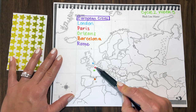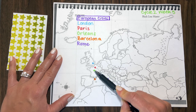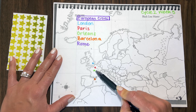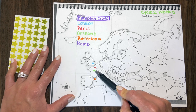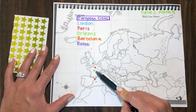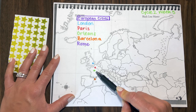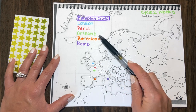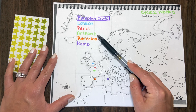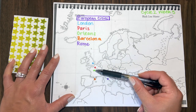Everyone will say 'Paris, France.' Then I'll say, go right down below — there's another little dot and we're going to color it green. This is Orléans, and you have to say it with your best French accent: Orléans, France. I'll point out that it looks like we might say 'Orleans' like New Orleans, but that is not how they say it in France.